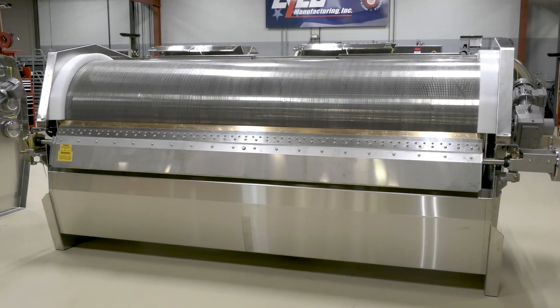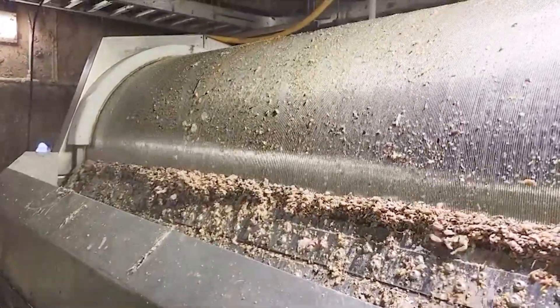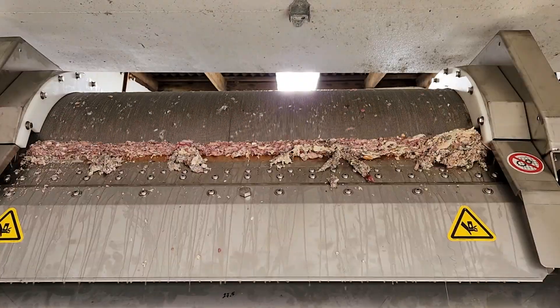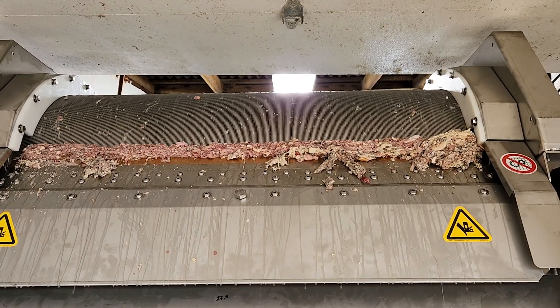Externally-fed screens work best for further processing plants that have a lot of breading, fats, oils, and greases, where an externally-fed screen fits the application better than internally-fed screens. The Lyco external screen design is ideal for total plant wastewater and helps reduce BODs, TSS, and TKN.